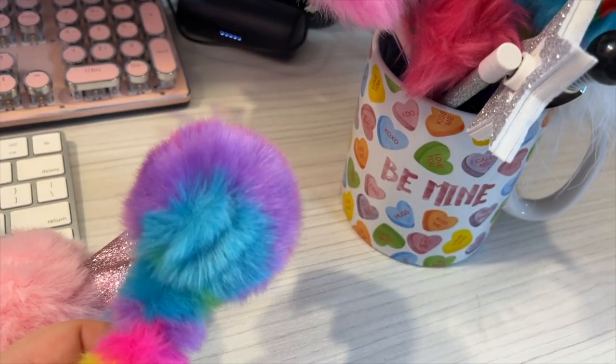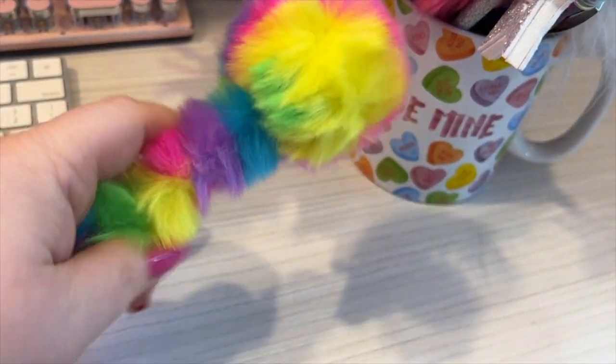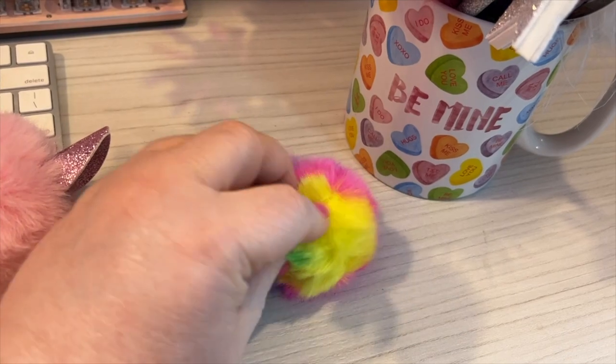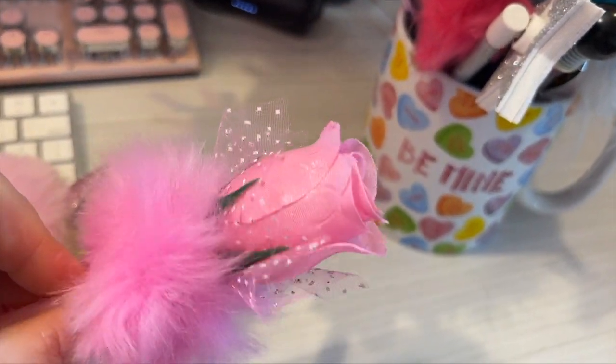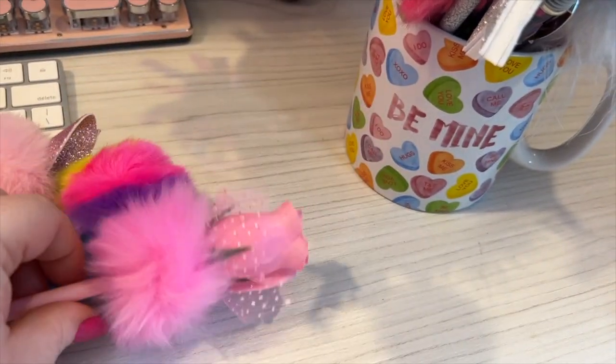Sorry if you can hear noise in the background — my husband and nephew are playing video games. This is real furry, fluffy — I love how it feels, so furry and fluffy. And this is a really pretty pink rose — that's really pretty.